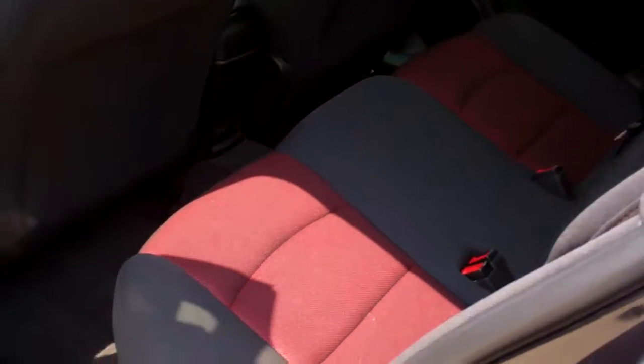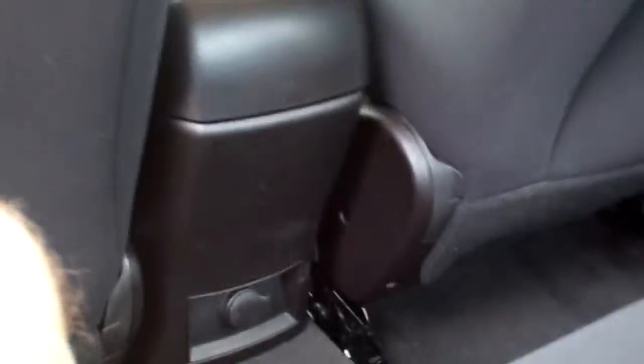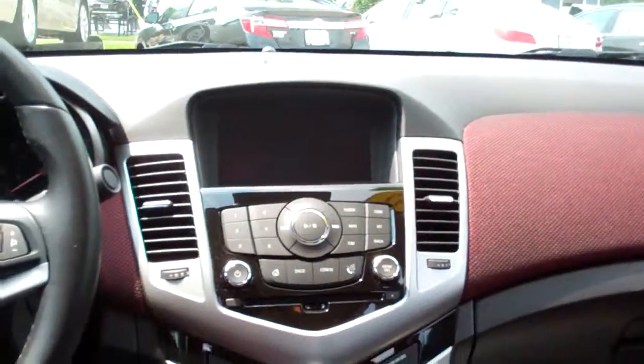Nice ebony cloth with little red inserts in here. Power outlet back here. Power windows for the passenger.